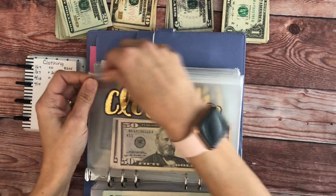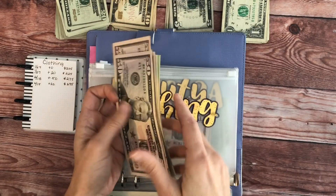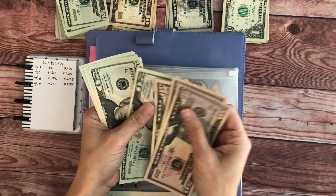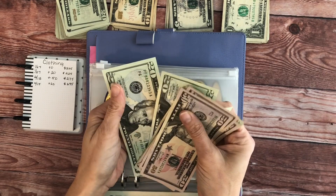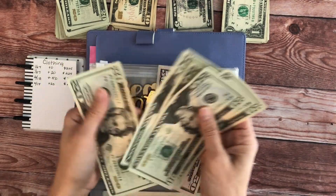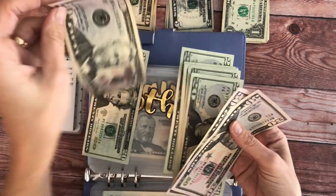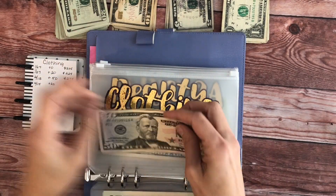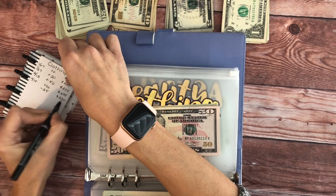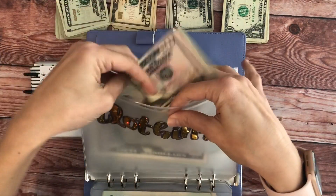Clothing, we are going to add $20. So we have: a hundred, twenty, one fifty, seventy, ninety, two ten, two thirty, two fifty. I forgot I took $25 out to give to my daughter because her cousin was in town and they went shopping. So clothing we're at $270.